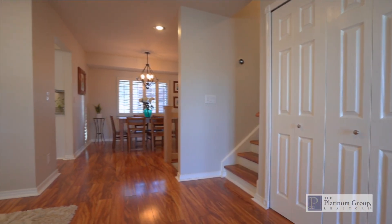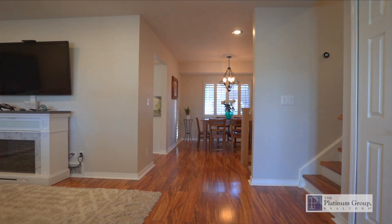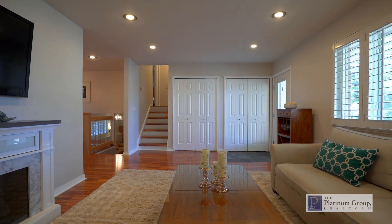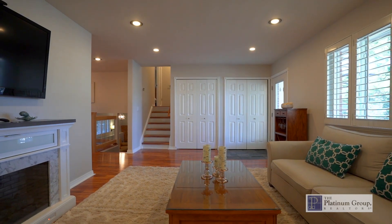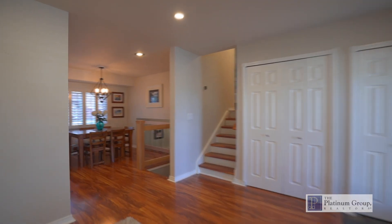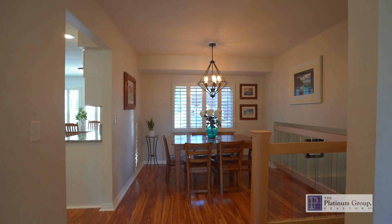You are immediately greeted with a ton of sunshine cascading through all the windows. The lovely new luxury plank flooring throughout the main level and upper levels. The open main level living and dining rooms feature an electric fireplace, modern lighting, and plantation shutters.